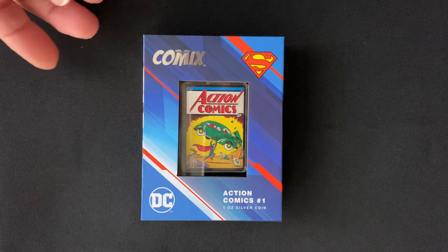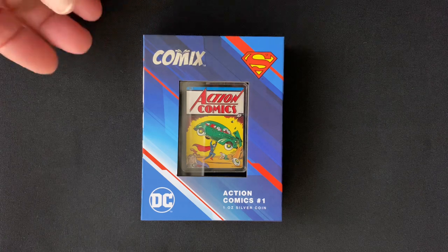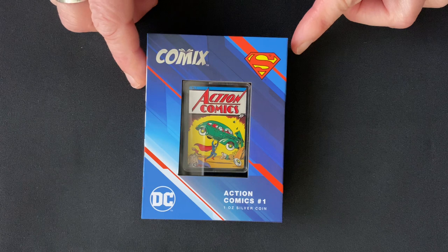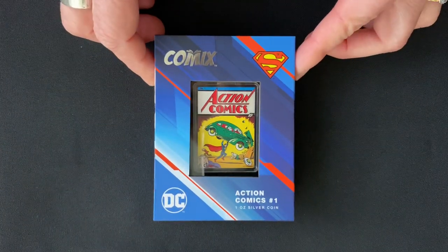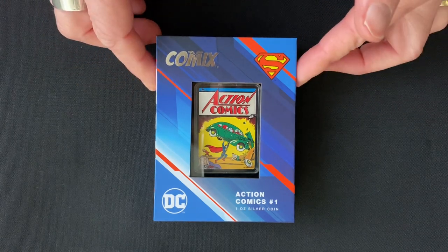Today is the day that we are launching the first comics coin. All of these will be based on the most popular and sought-after comic books, with this first one being for Action Comics number one, one of the rarest comic books around.